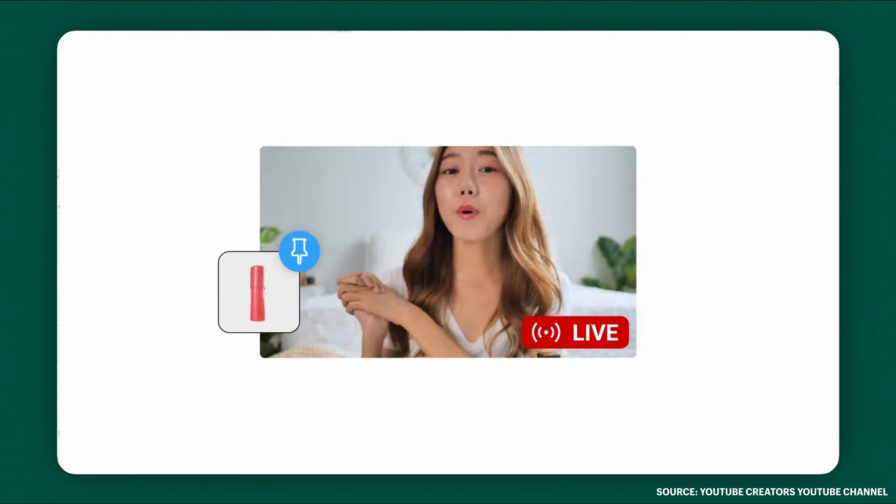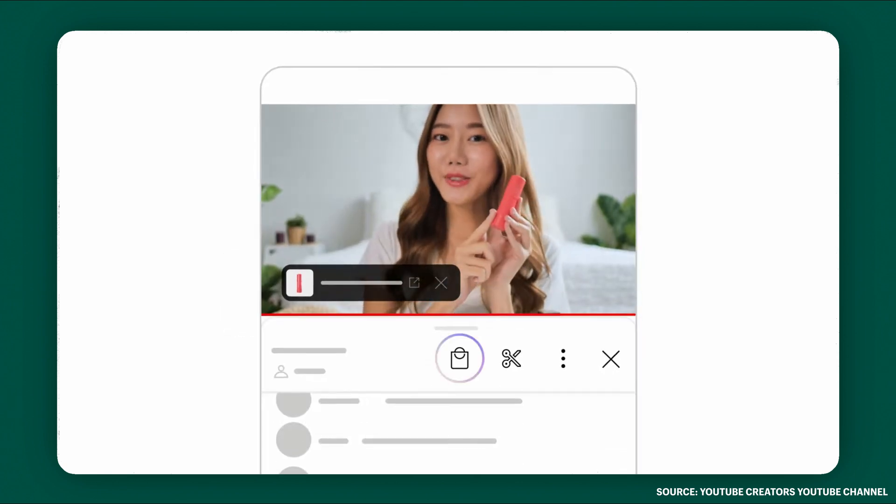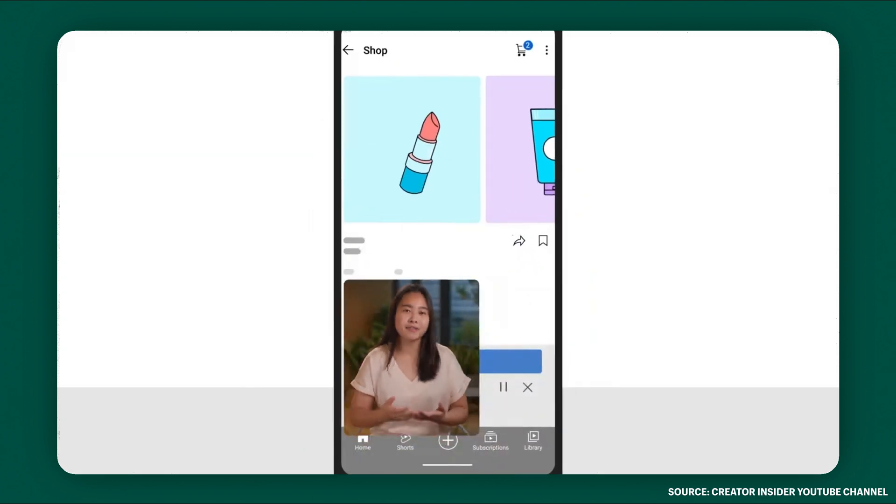Do not sleep on live stream selling — you can make a lot of money by doing this. Your viewer can see what products are tagged by tapping the shop icon, and they can actually shop without leaving your live stream. So let's learn how to do this.